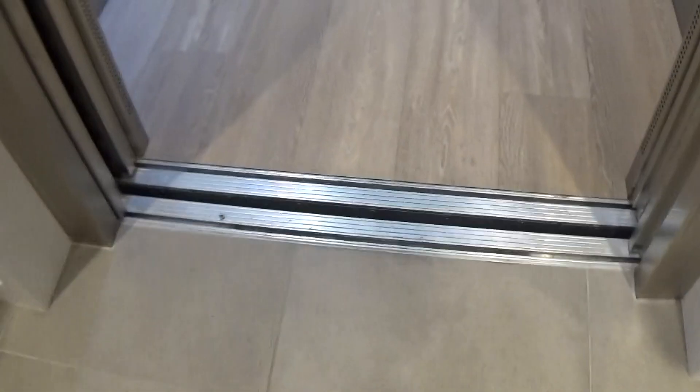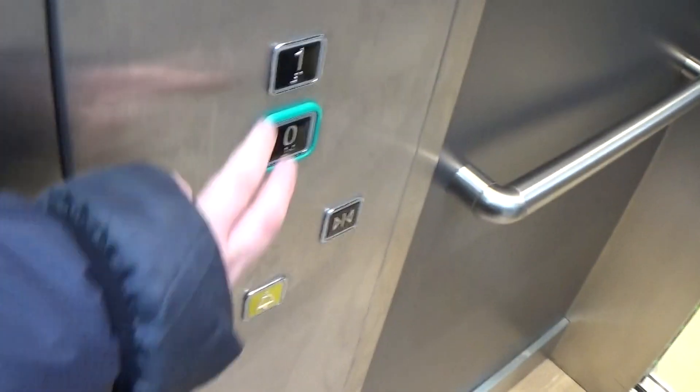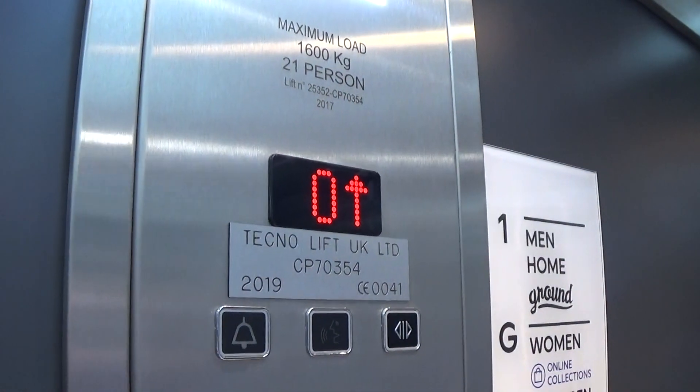This is the elevator at the Next Key Shopping Center. It's a tangle, but it's already peaked up. Let's go up to one. Capacity is 600 kilos, 21 persons, built in 2019.